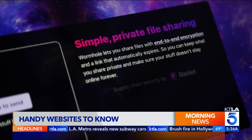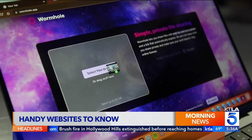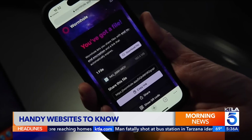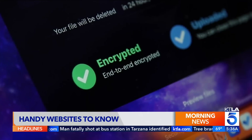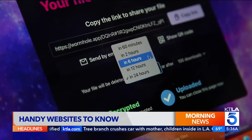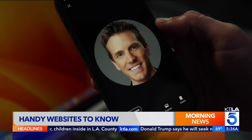Need to share a big file fast? Check out wormhole.app. Drag and drop a file up to 10 gigabytes and get a link to share in seconds. Files are end-to-end encrypted, which makes them super private. Links last up to 24 hours.